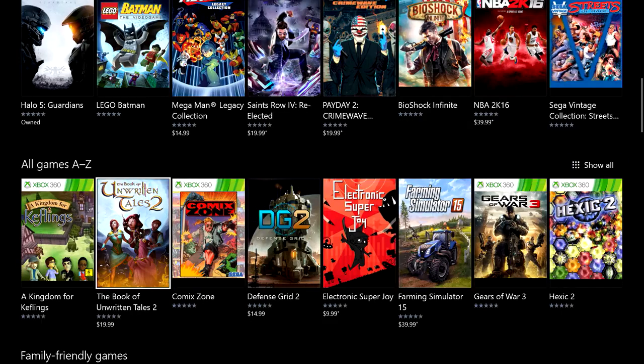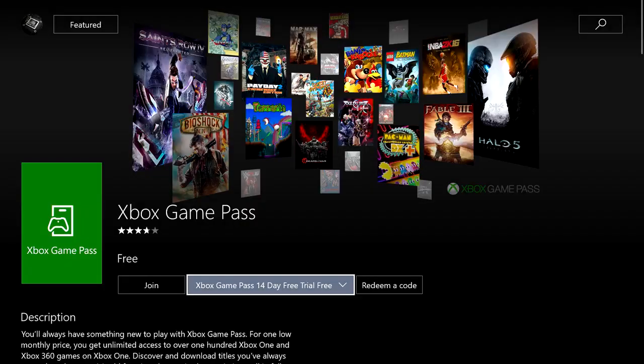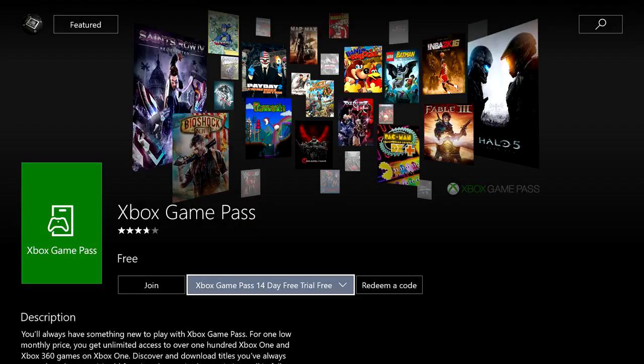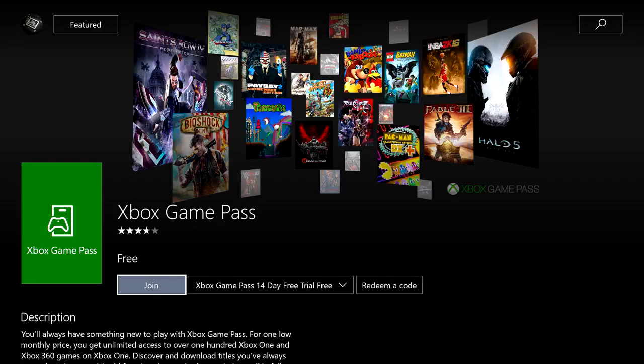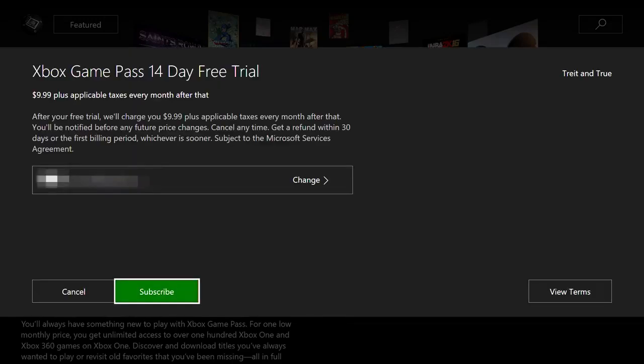Now that you've seen some of the games on offer, let's check out how you get started. Click the drop-down box and choose 14-day Game Pass free trial, if you haven't taken the trial already. This will kick off the sign-up process, which only takes a couple of seconds. You do need a credit card, debit card, or PayPal account, and a few clicks later, you're a newly minted member of the Xbox Game Pass family.